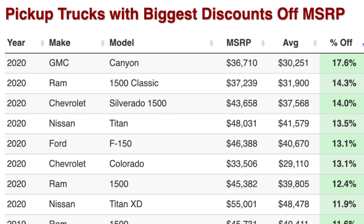Next up, you have the Ram 1500 Classic — 2020 model, mind you — at 14.3%. The MSRP is just over $37,000, but the average price is just under $32,000. Then you have a Chevy Silverado 1500, Nissan Titan, Ford F-150, and Chevy Colorado, all 13% or more off of the MSRP. Huge savings on those vehicles.